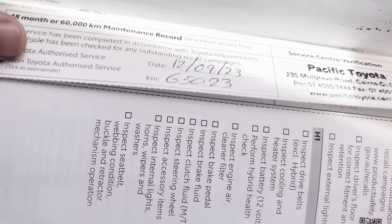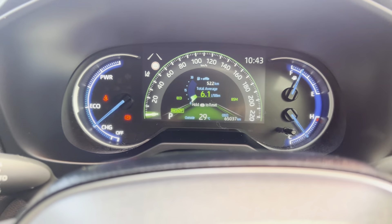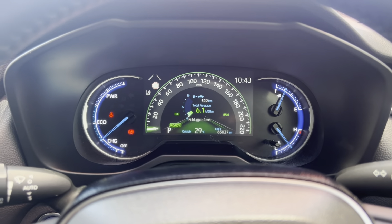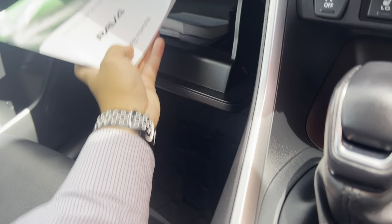Cup holders here. Nice trim all the way around. You can move the center console divider — there are two USB charging ports down here as well, and a nice deep center console. All nice and tidy on the interior. Probably just a minor imperfection there — just want to be as honest as possible — but still nice and tidy.